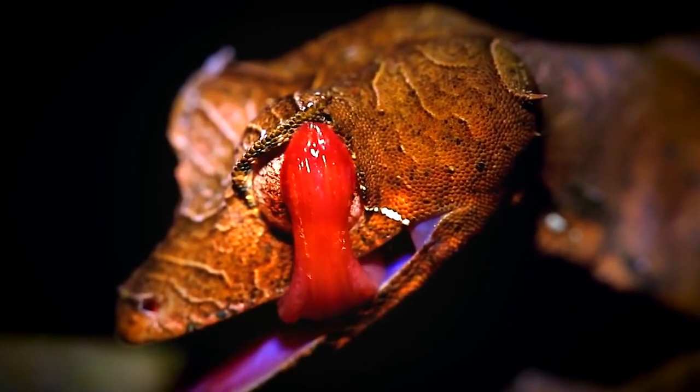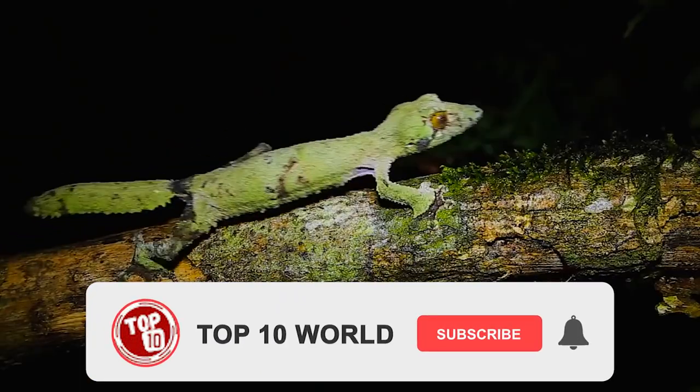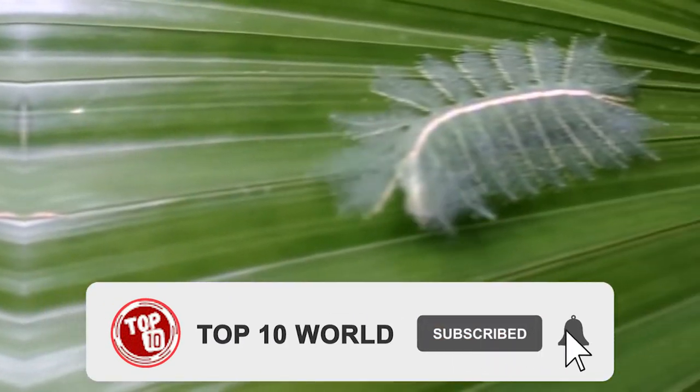Which one of these creatures did you find the most interesting? Give your opinion in the comment section below. If you liked this video, hit the thumbs up button and subscribe for more.